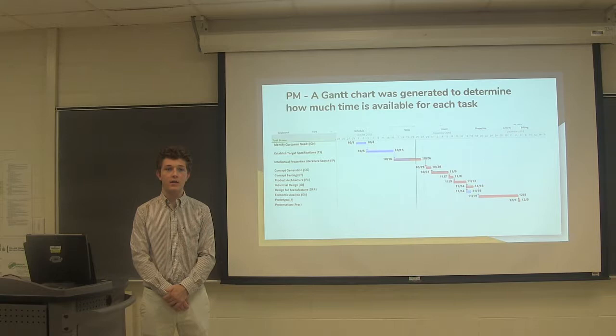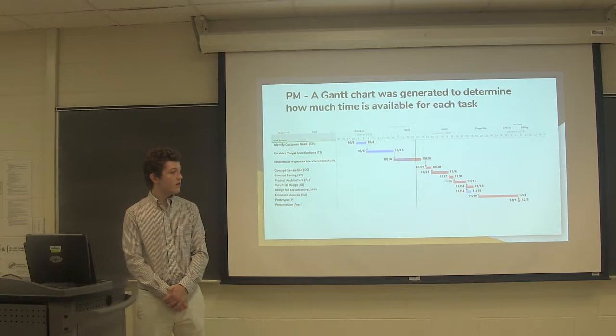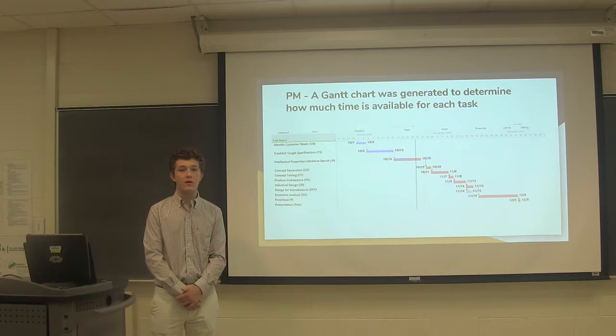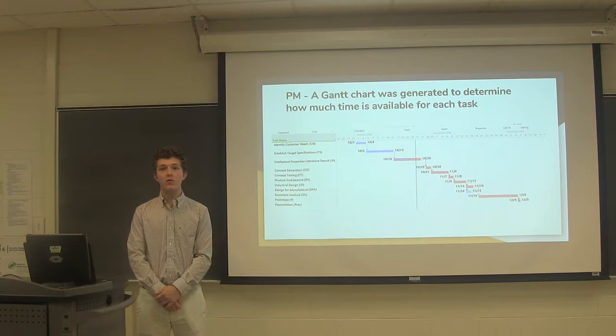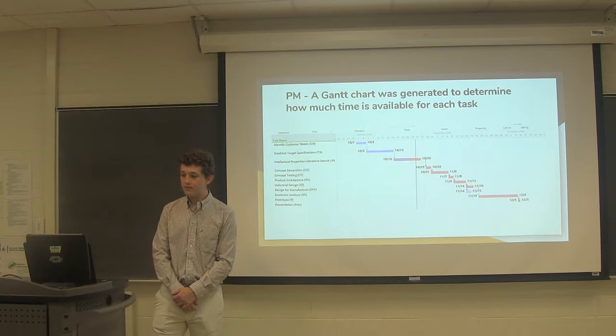We believed it would be hard to get multiple tasks done at the same time. We chose our time allocations based on the difficulty of each task. We rated each task on a scale from 1 to 100 on how hard it was, so they all added up to 100. Then we multiplied this decimal value by the total time we had left in the project to determine how much time we needed for each task.